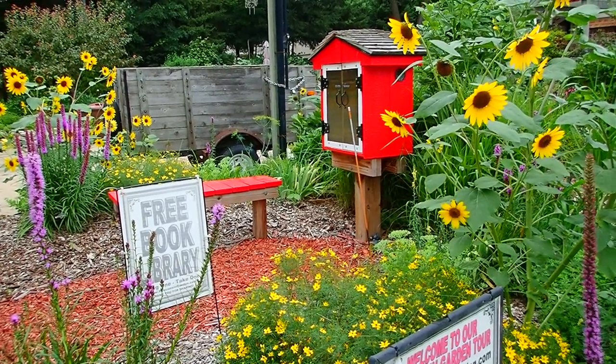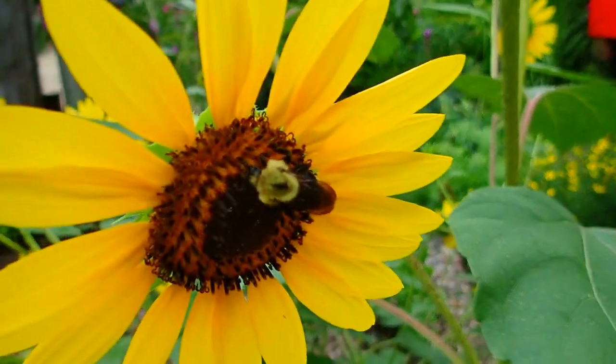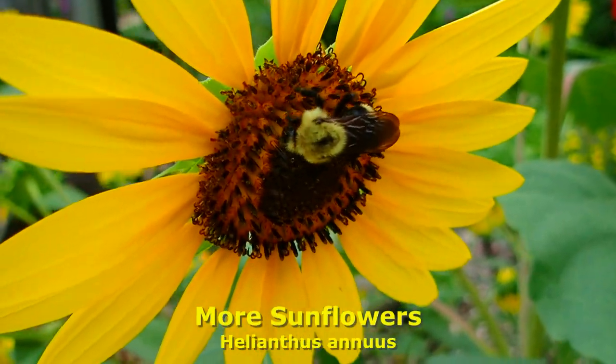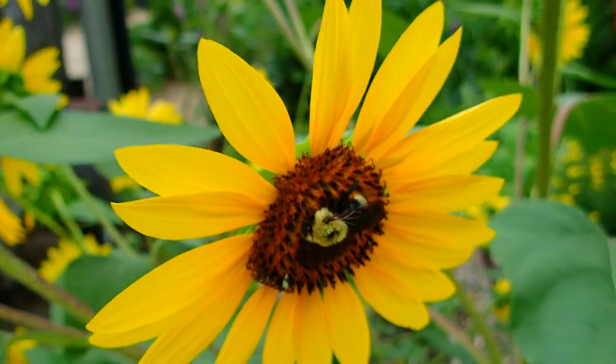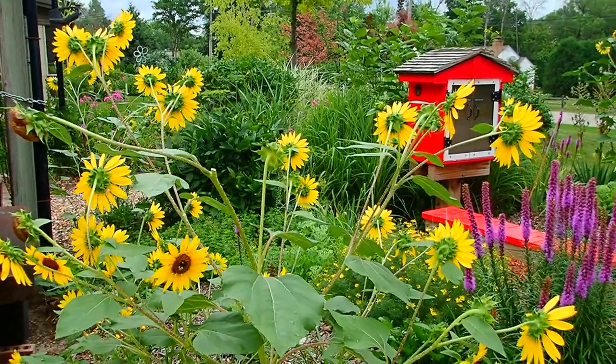We were trying to be symmetrical, so we got liatris, coreopsis, and sunflowers. Again, sunflowers — I did throw heads over here as well, so they pretty much planted themselves, but I gave them a start.